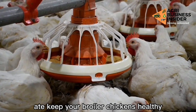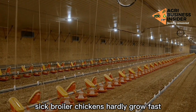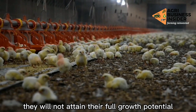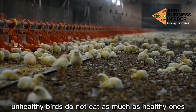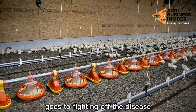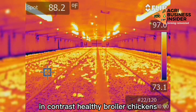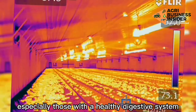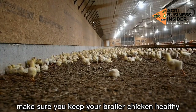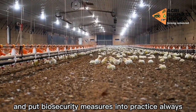Way 8: Keep your broiler chickens healthy. This is an obvious one but worth repeating. Sick broiler chickens hardly grow fast, and if they do not grow well, they will not attain their full growth potential. Unhealthy birds do not eat as much as healthy ones, and what they eat usually goes to fighting off disease. In contrast, healthy broiler chickens — especially those with a healthy digestive system — will utilize nutrients and grow faster. Make sure you keep your broiler chickens healthy and put biosecurity measures into practice always.